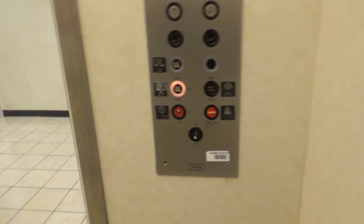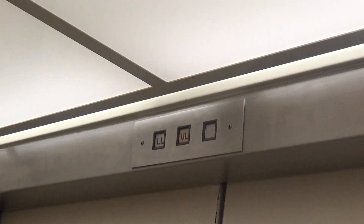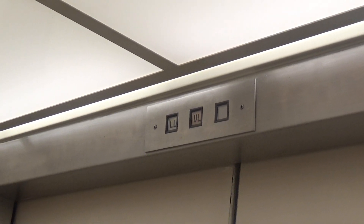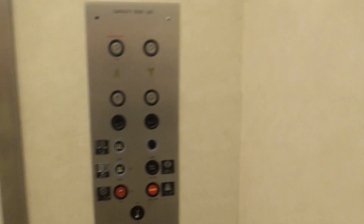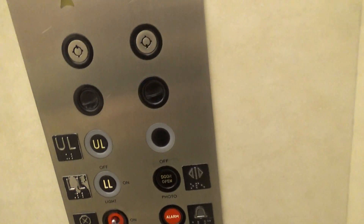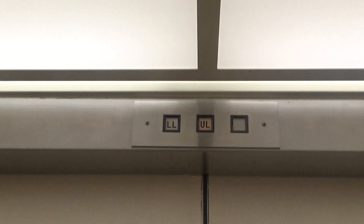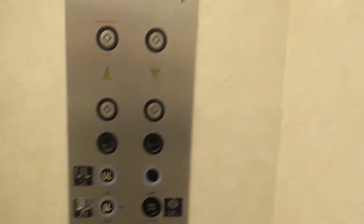Hello. Here we go. This is epic. Here, LL. It's over. UL, listen to this. Oh no. Still an epic motor. Awesome bell.